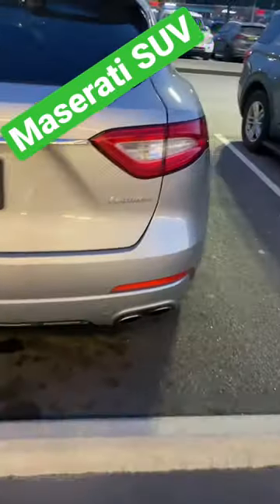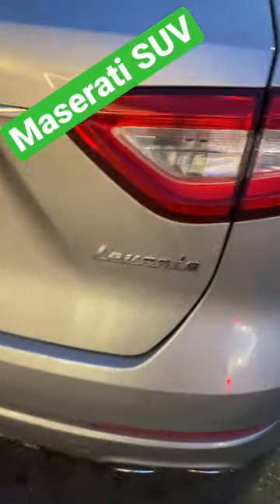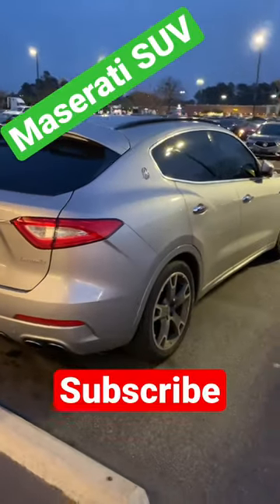What do you guys think about this Maserati Levante SUV? Would you drive it or not? Hit me up, let me know.